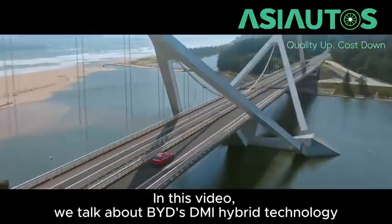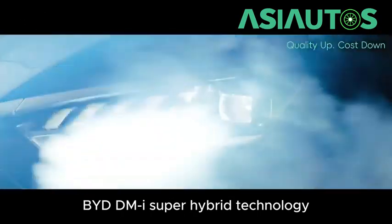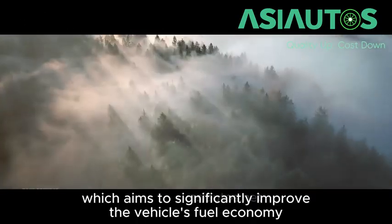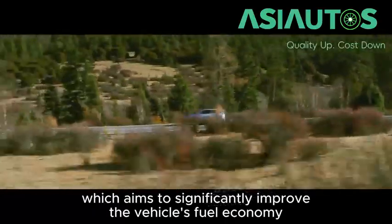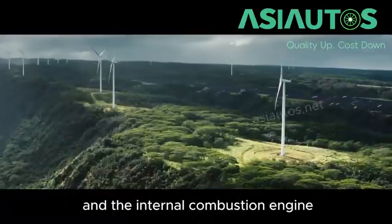In this video, we talk about BYD's DMI Hybrid Technology. BYD DMI Super Hybrid Technology is a high-efficiency hybrid system launched by BYD, which aims to significantly improve the vehicle's fuel economy and power performance through the cooperative work of the electric motor and the internal combustion engine.